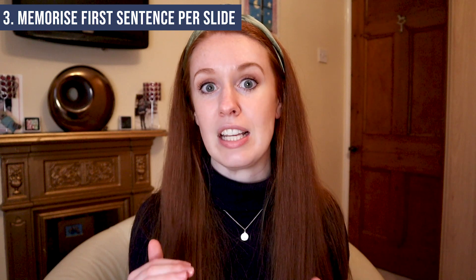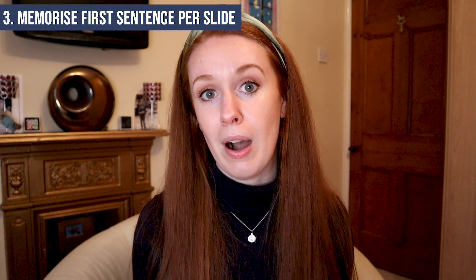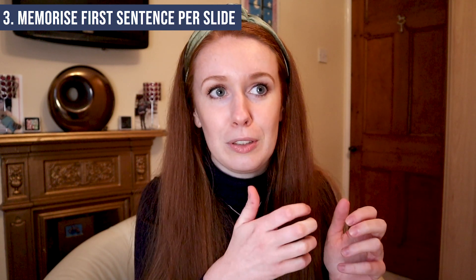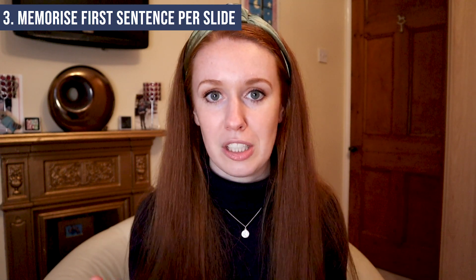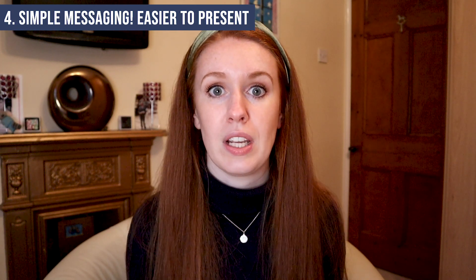Another tip: memorise the first sentence you want to say for each slide. Once you start with a good sentence leading you into what you want to talk about, it's normally not too bad to just talk about the subject. If I get the first sentence muddled or look at the slide and think 'what was I going to say here?' that's when I can freeze and panic. Having a starter sentence for each slide guides you in. Also keep the messaging as simple as possible — if you're nervous, just deliver the main message for each slide and use that as your default to fall back on.